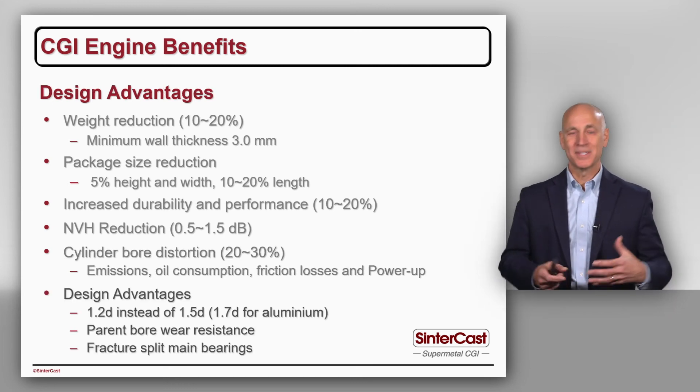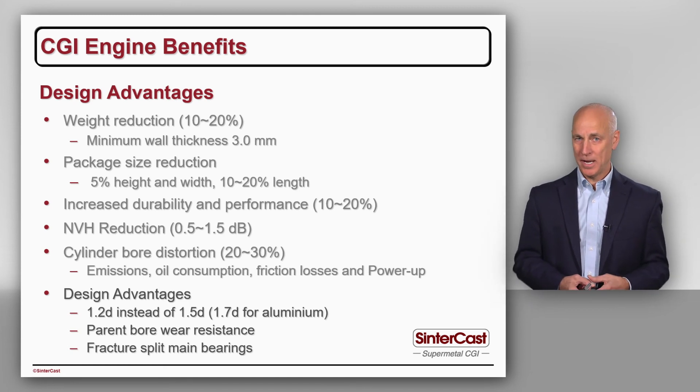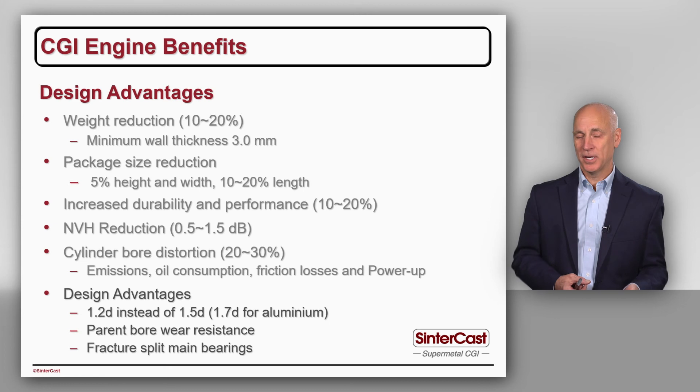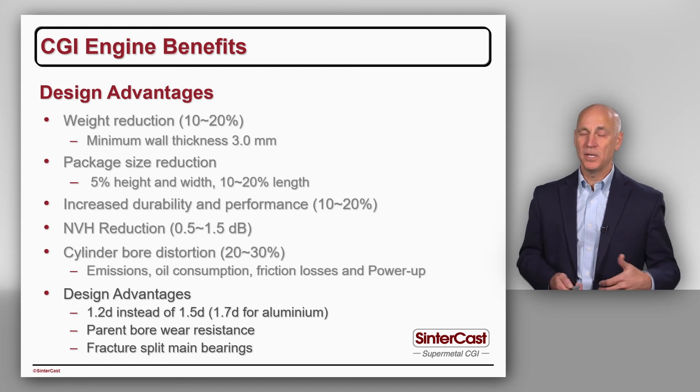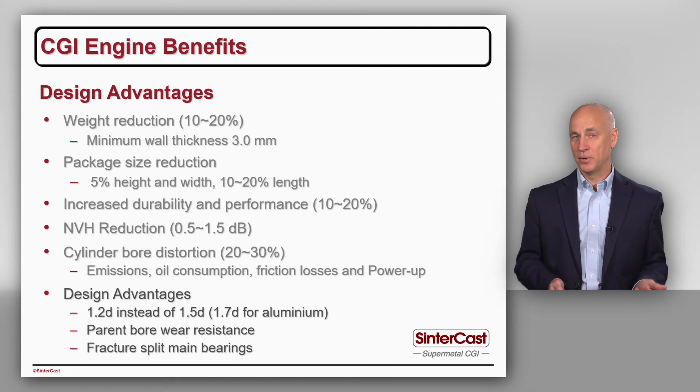Finally, looking at some secondary design advantages. First, thread engagement depth: because CGI is stronger, we don't need as many threads to hold the bolt. The design rule for CGI is that thread engagement should be 1.2 times the bolt diameter, versus 1.5 times for grey iron, and 1.7 times for aluminum. In a large engine program where the OEM buys a few hundred million bolts per year, this reduction in bolt length is meaningful money.